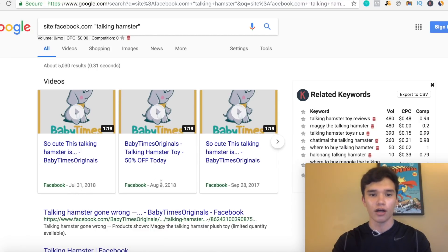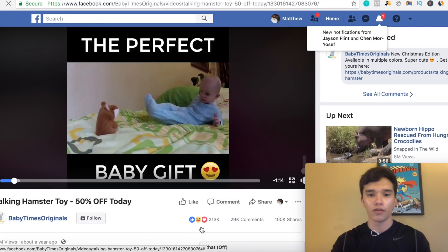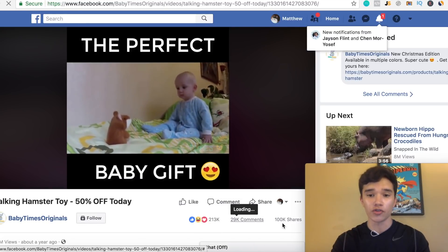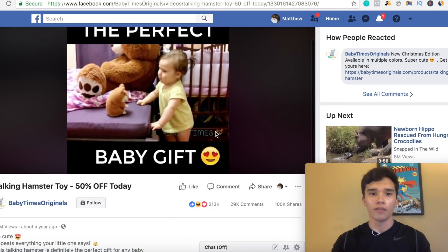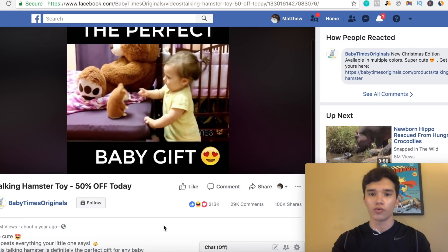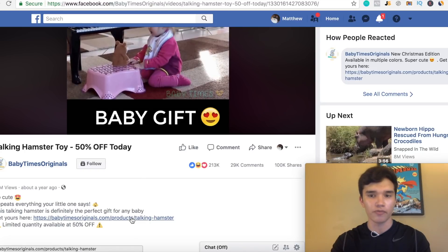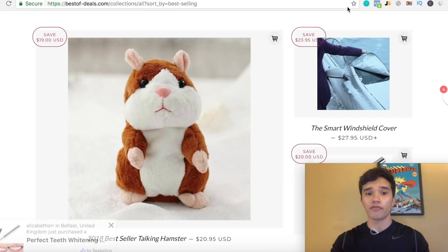Let's just click this one really quick. You can see how much traffic is actually going to this ad — with over 213,000 likes, 29,000 comments, 100,000 shares. This is basically an ad that has been run for a pretty long time. You can see this is the exact same product. If we scroll down and see the website, it brings us straight to the Shopify store. They're selling this exact same product for the exact same price as this Shopify store.